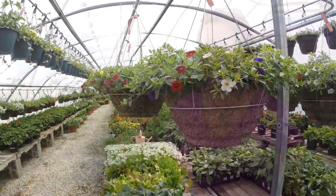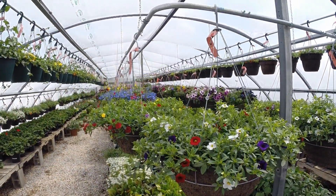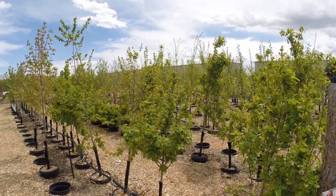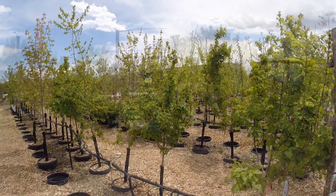We help people figure out what works — it's not just about what's pretty. Although there are many beautiful annual and perennial plants to choose from in the garden center, Pine Lane is well known for its extensive inventory of trees.